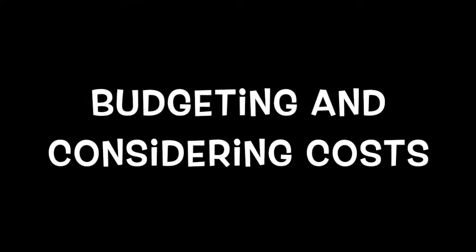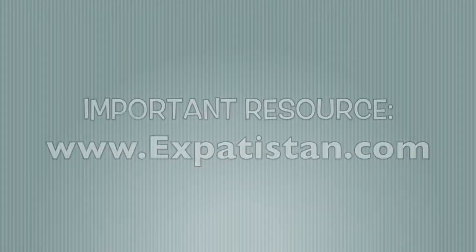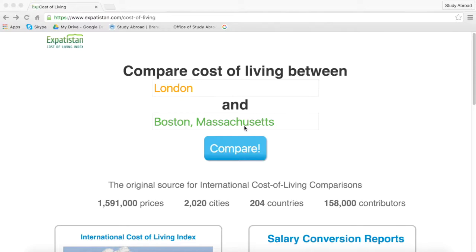Affording a study abroad experience can look very different depending on your financial background, where you plan to study abroad, when you plan to study abroad, and how you budget while abroad — so this piece is really important in these beginning stages. The program you choose will impact your finances for a summer, semester, or year. When thinking about budgeting and the costs of living around the world, students have loved using the website expatistan.com. This website allows you to compare the costs of living in locations around the globe.